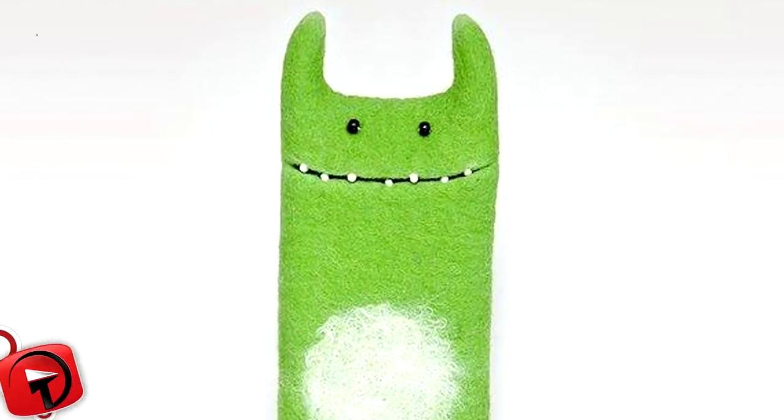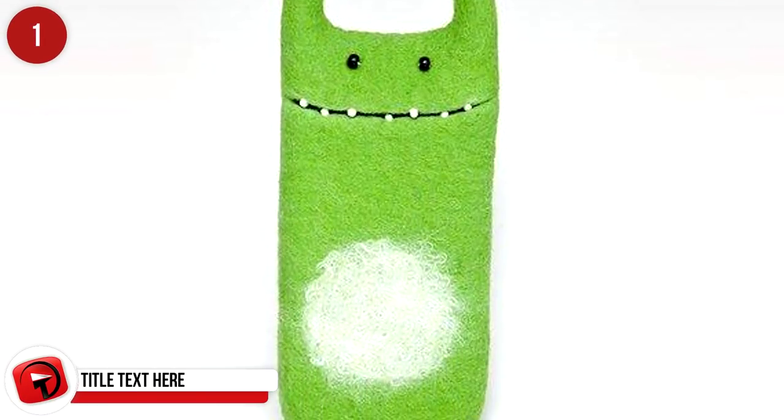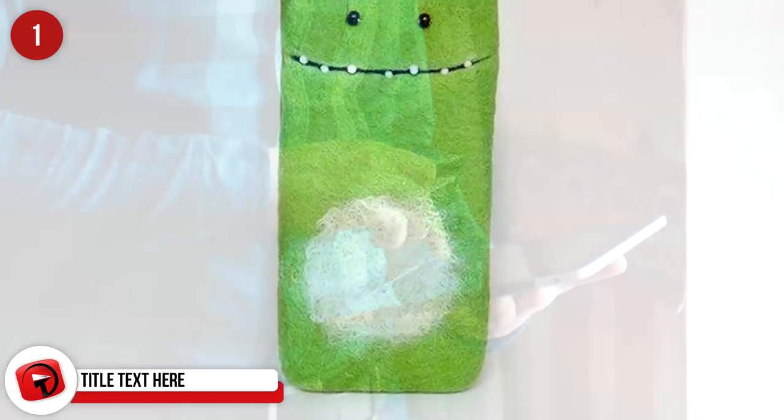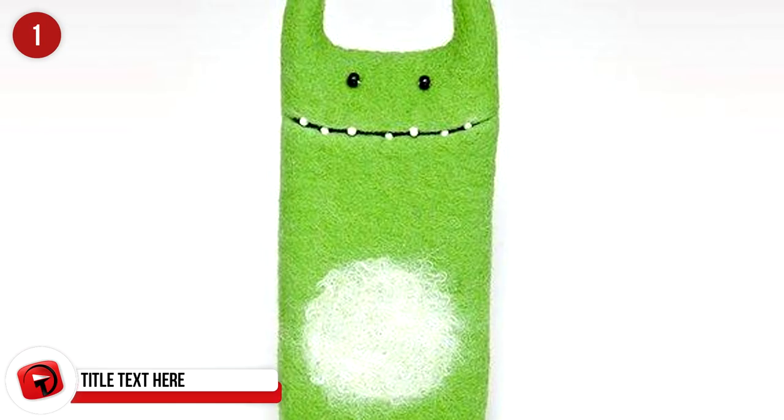A cute little monster iPhone case to wrap up our video is available on Etsy for $30.32. It's eco-friendly and ready to cheer you up every single day.